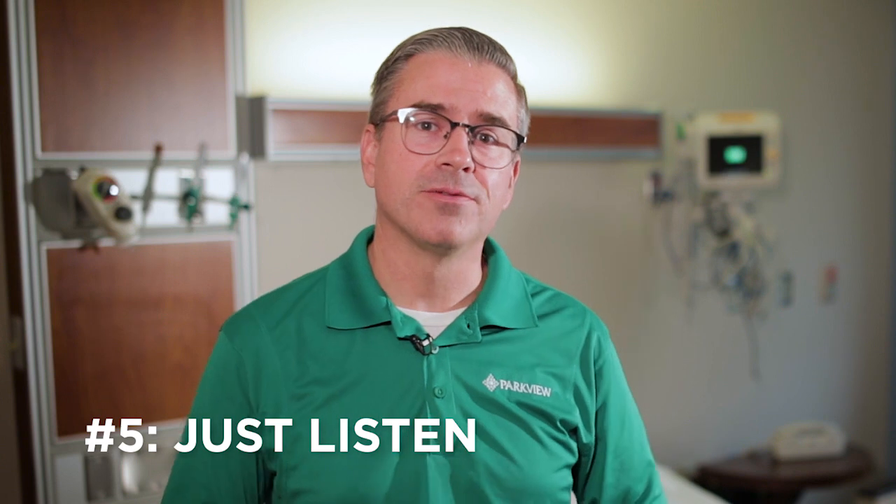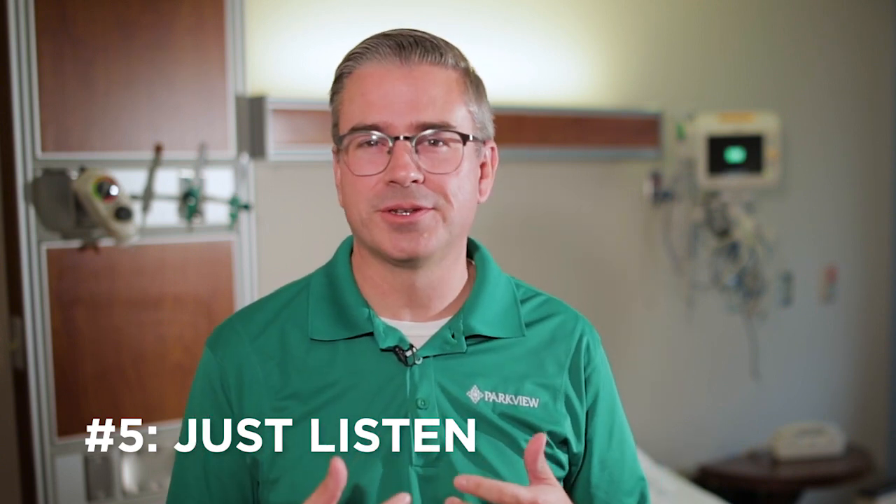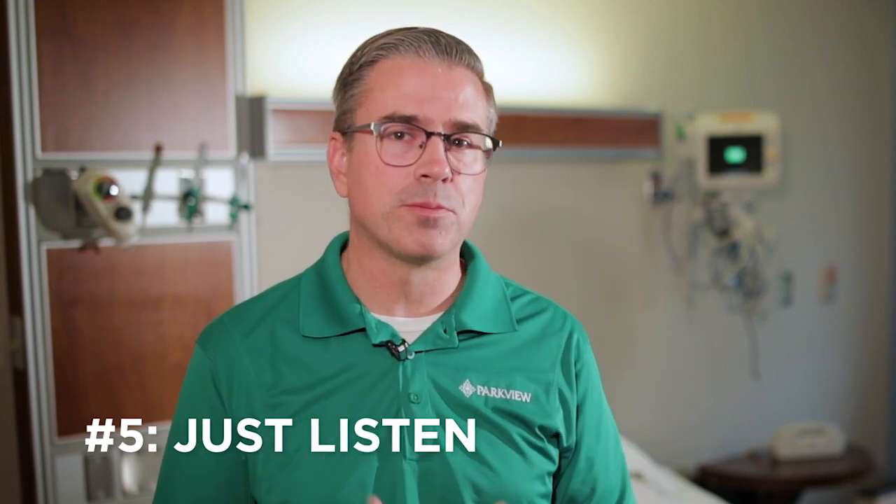Number five: just listen. Sometimes we feel like there's something we have to say or tell that person when they're in the hospital, but it's better more often to go in, sit down, and just listen. Ask a couple of questions and then let them talk about how they're really doing.